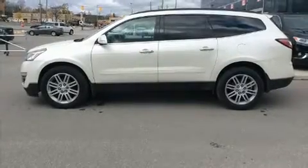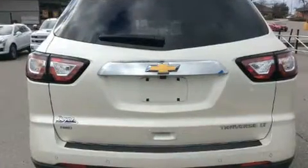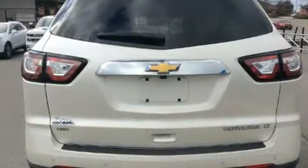Load your family into the 2015 Chevrolet Traverse. A 3.6-liter V6 engine pairs with a sophisticated 6-speed automatic transmission, and for added security, dynamic stability control supplements the drivetrain.